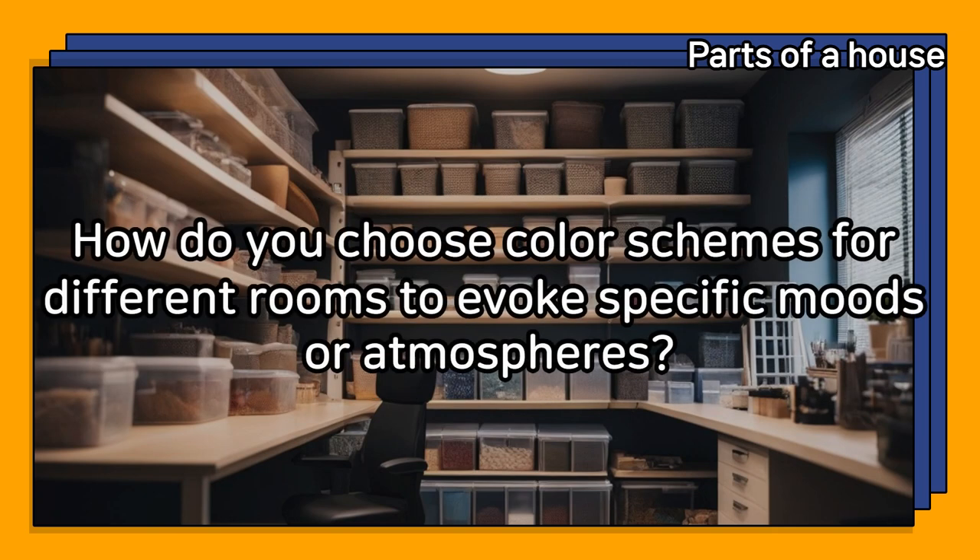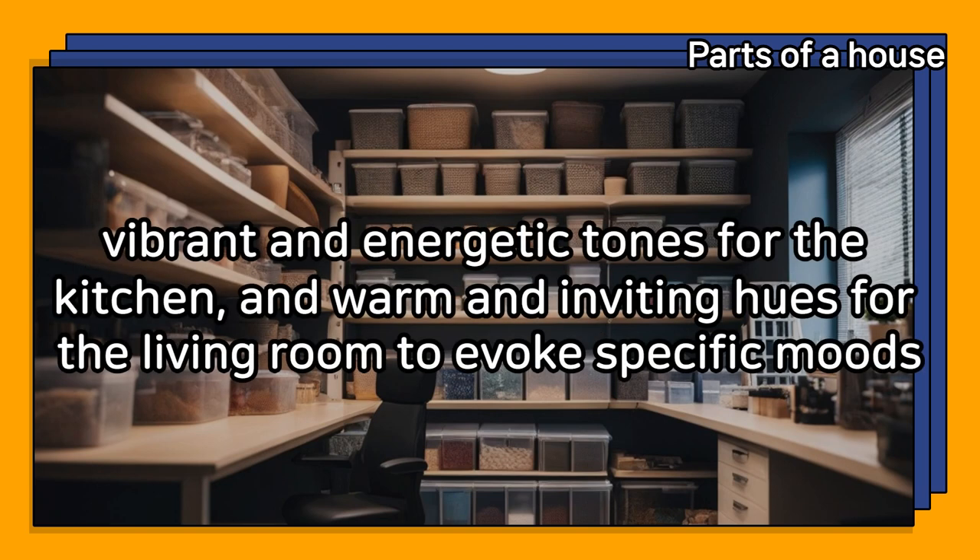How do you choose color schemes for different rooms to evoke specific moods or atmospheres? I choose calming and neutral colors for bedrooms, vibrant and energetic tones for the kitchen, and warm and inviting hues for the living room to evoke specific moods.